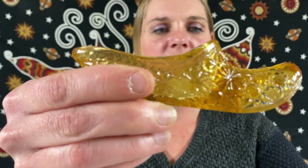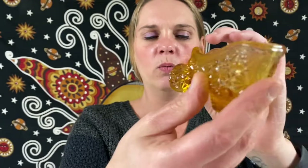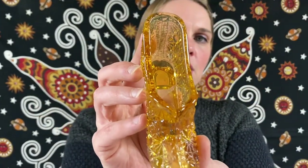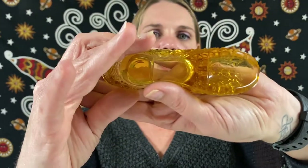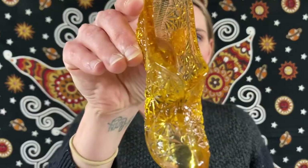This one will be $12. Here we have a Fenton daisy and buttons smaller one — this is the yellow amber glass with that little slipper shoe. This one will be for $12.